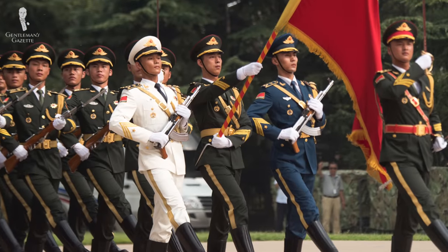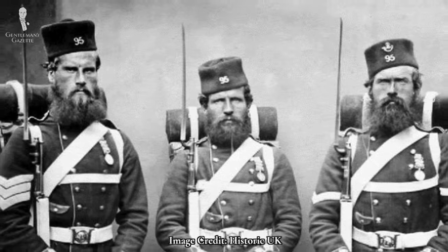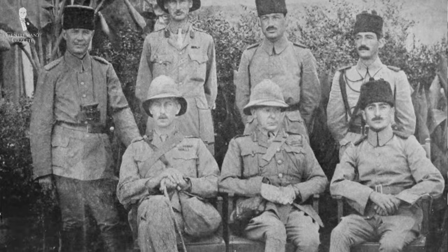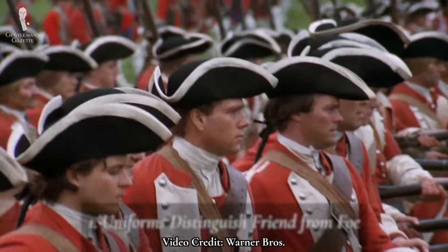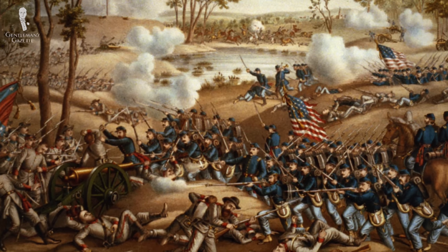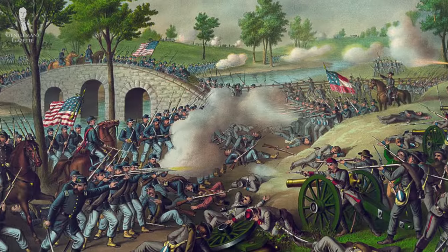Briefly, let's cover why armies needed uniforms in the first place. As the name implies, uniforms are intended to impart a uniform appearance to soldiers. The three main parts of this uniformity are as follows. At their most basic level, uniforms identify and distinguish troops. Before modern communication devices, commanders had to easily identify their own troops as well as enemy troops, and uniforms were an easy way to tell friend from foe on the battlefield.